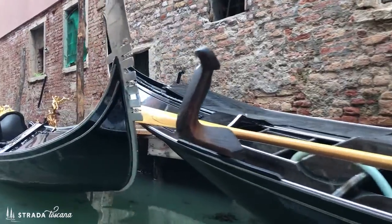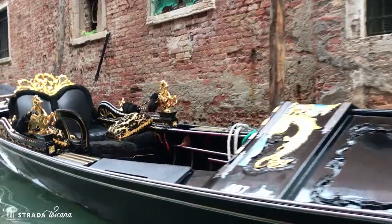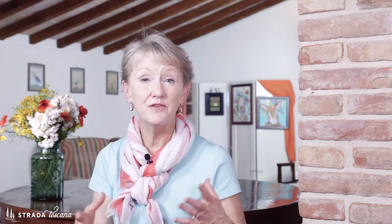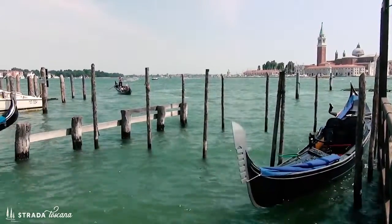Today's gondola is nothing less than a work of art — 280 different handcrafted pieces of wood in one gondola, from eight different types of trees, everything from mahogany to oak to cherry. How amazing.